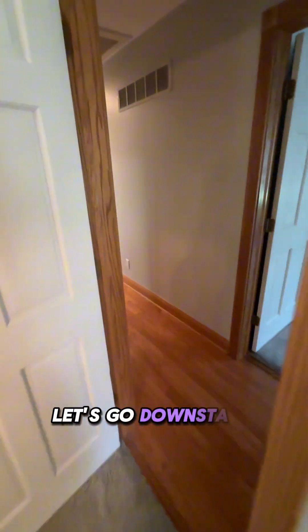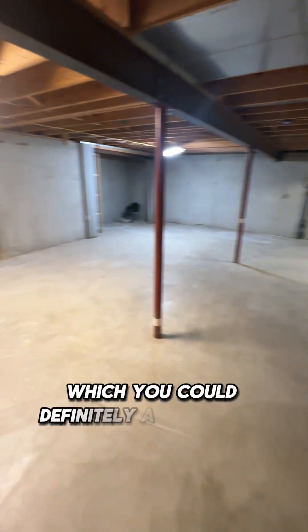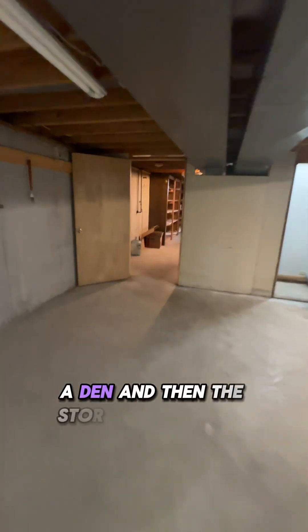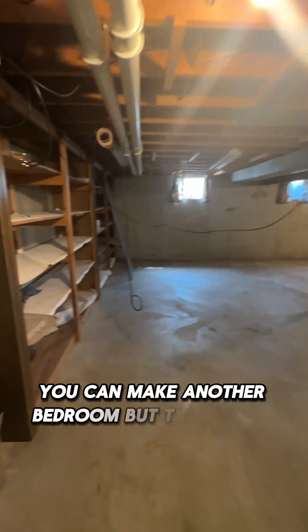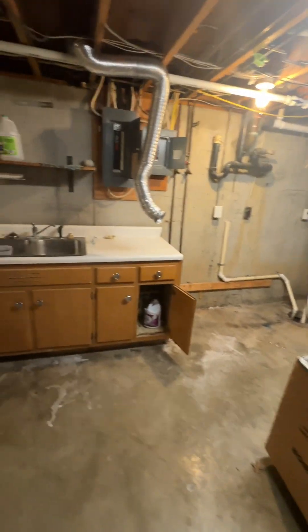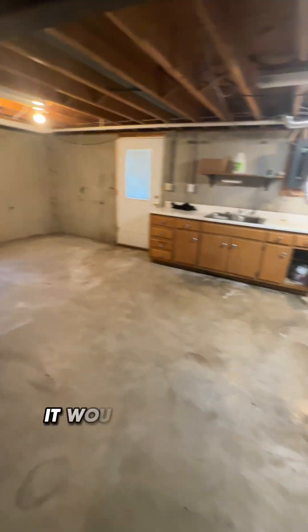Let's go downstairs. Downstairs is an unfinished basement which you could definitely add to your square footage because this is a really big space. There's a lot of storage. You could turn this into a second living room or a den, and the storage just keeps going back. If you put in an egress window, you could make another bedroom. Adding to the square footage would increase the value of your home. The washer and dryer are down here, and there's another sink — plumbing is already here, so if you wanted to add a bedroom with another full bathroom, it would be very easy.